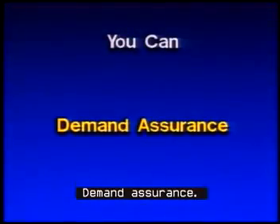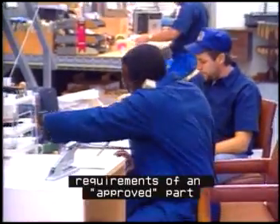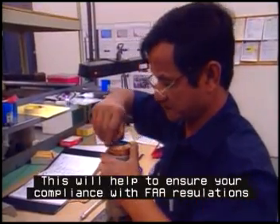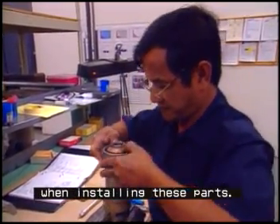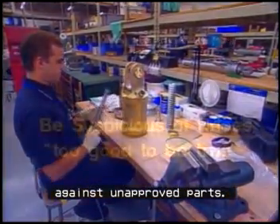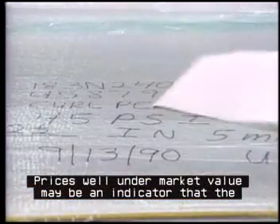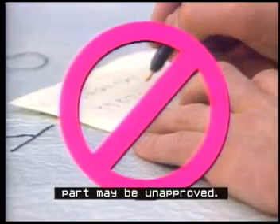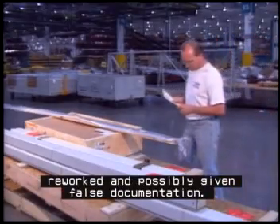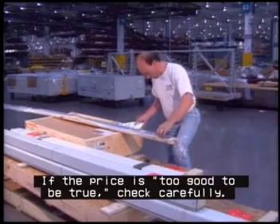Demand assurance. If you purchase parts, you are entitled to demand assurance from your supplier that all their parts meet the requirements of an approved part and comply with regulations. This will help to ensure your compliance with FAA regulations when installing these parts. Knowing your supplier is one of the most reliable defenses against unapproved parts. Be suspicious of prices too good to be true. Prices well under market value may be an indicator that the part may be unapproved. Such parts may be scrap or over-life-limits parts that have been reworked and possibly given false documentation. If the price is too good to be true, check carefully.